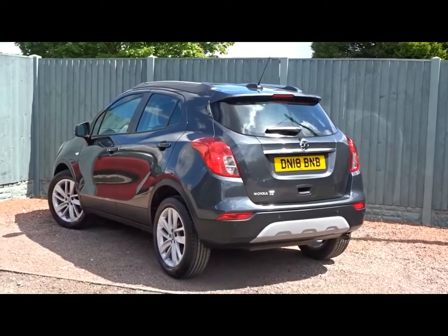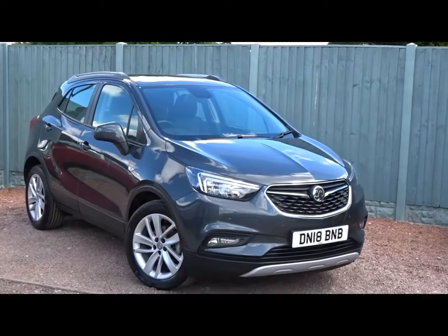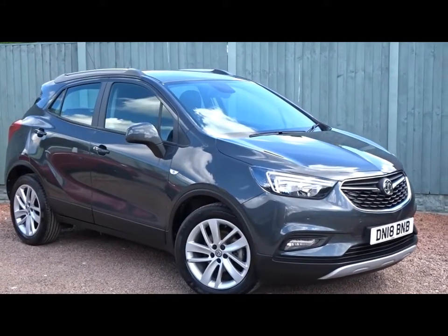Overall a really nice looking car, very nicely equipped. It's available today at Pentagon with the remainder of the manufacturer's warranty. For more information please consult the sales team and we're more than happy to arrange a viewing or short test drive at your convenience.